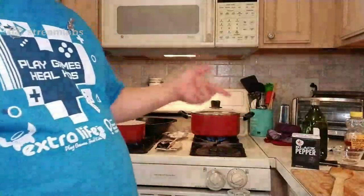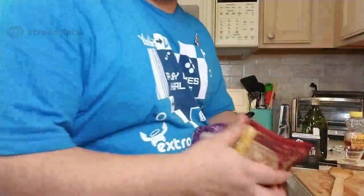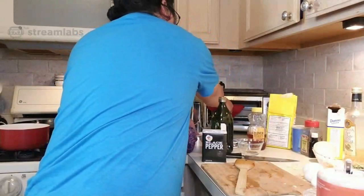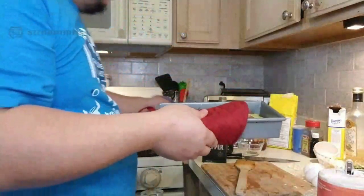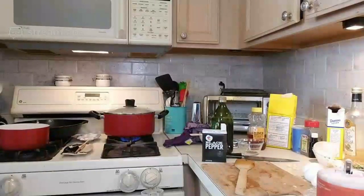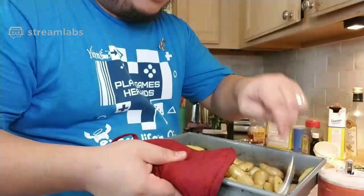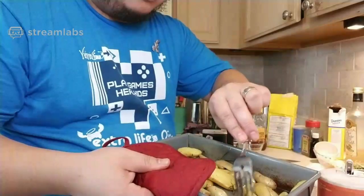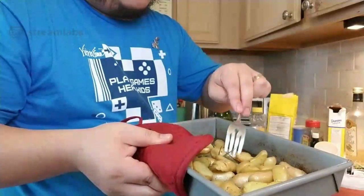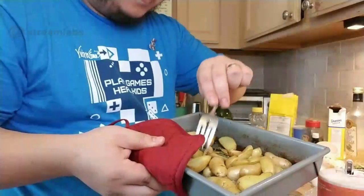Bringing the rice back up to a boil, then letting it simmer. The potatoes are about halfway done. What you want to do with potatoes at the halfway point is take them out and flip them so you get even cooking. I can already smell the herbs — you can tell which side is the cooked side because they're a little toasted, a little golden brown.